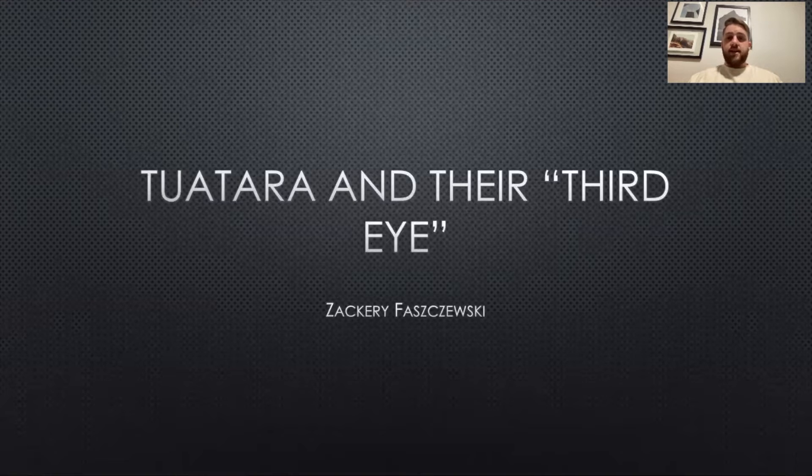Hi everyone, my name is Zachary Pachecki, and I wanted to talk to you about tuatara and their third eye.